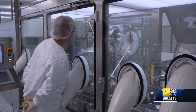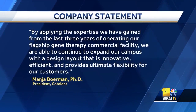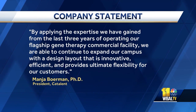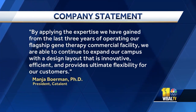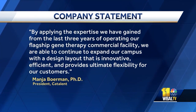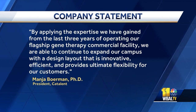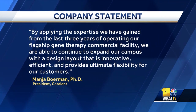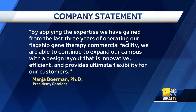The division's president said through a statement that the decision was really a no-brainer. Quote, by applying the expertise we have gained from the last three years of operating our flagship gene therapy commercial facility, we are able to continue to expand our campus with a design layout that is innovative, efficient, and provides ultimate flexibility for our customers.